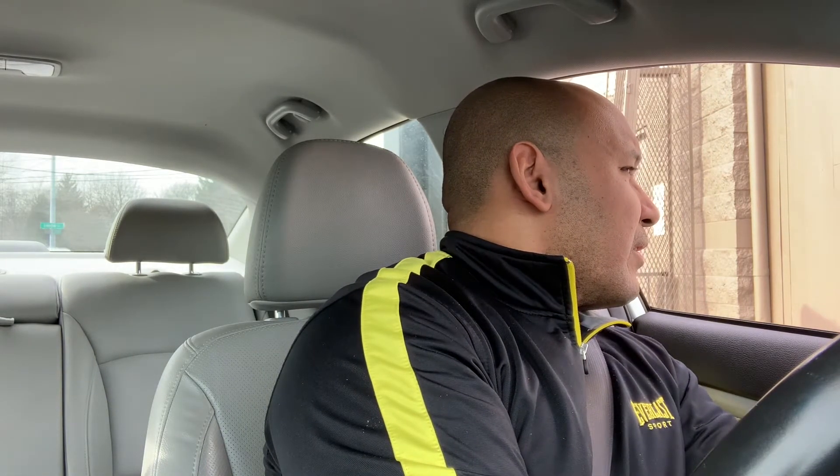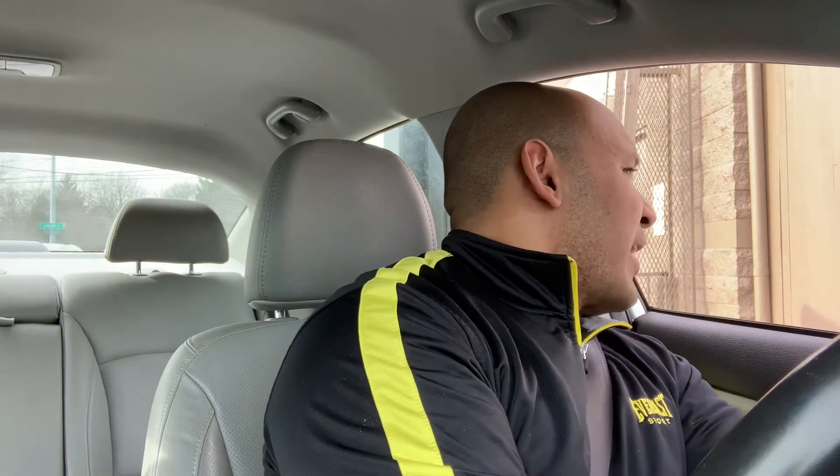What can I get, ma'am? Hi, can I have a McDouble? With a kid's fry? And a small Diet Coke. Thank you.